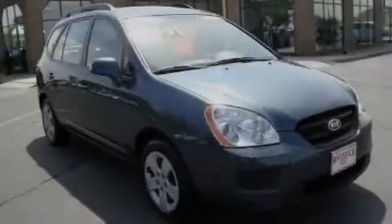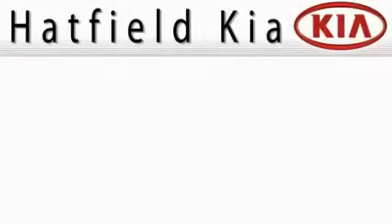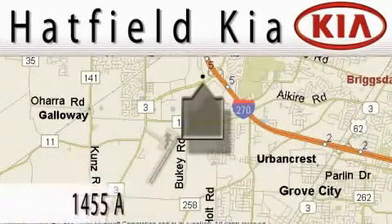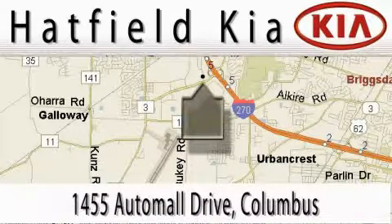Contact us today to arrange your test drive. Hatfield Kia is located at 1455 Auto Mall Drive in Columbus. Our main objective is to make your experience at our dealership a satisfying one, whether it's for sales, service, or parts.